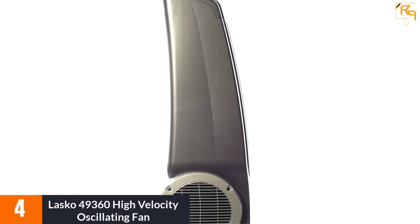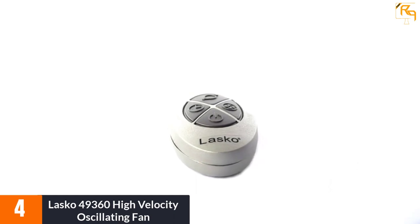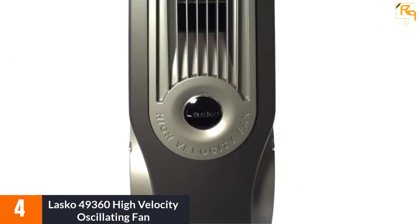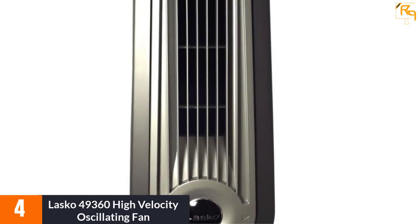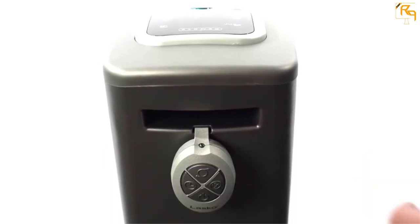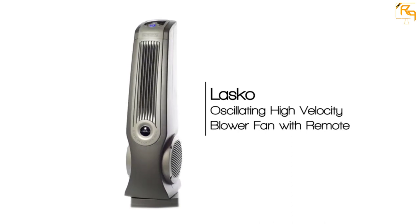At number four, the Lasko 49360 High Velocity Oscillating Fan. It is a high-power and very stylish fan featuring a sleek design that can adapt to small spaces. It has an oscillating setup to ensure even distribution of strong airflow, and can run at three speeds depending upon the need. When you buy this, you will get a fully ready fan you can use immediately.